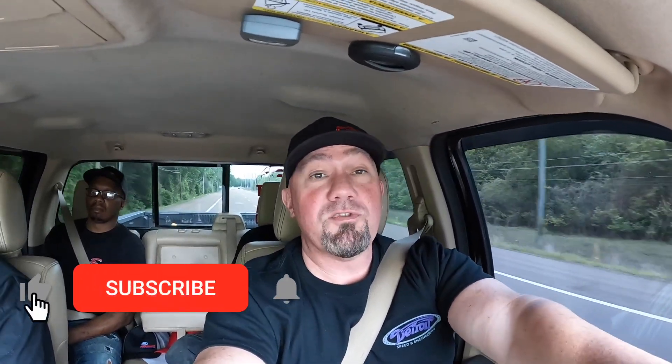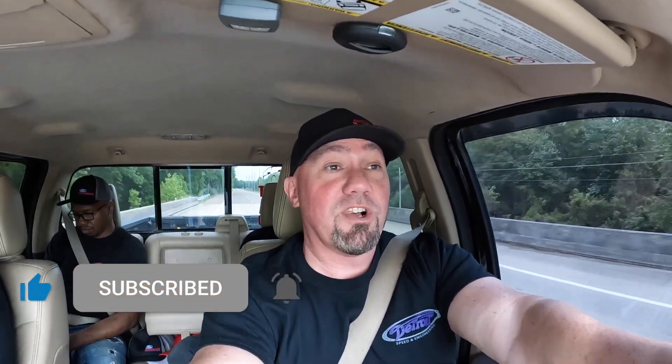We're doing something a little bit different today. We are surprising somebody that likes to watch the videos a lot — they don't live too far from us. He just recently got a Fox body, so we got the whole crew. He doesn't know we're coming, so we're gonna sneak up on him and check out his car, hang out with him for a minute, and then we're gonna get back to work.